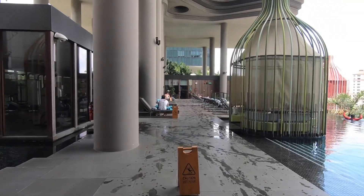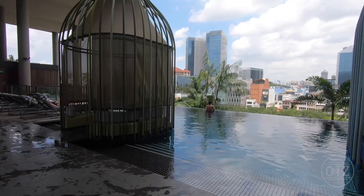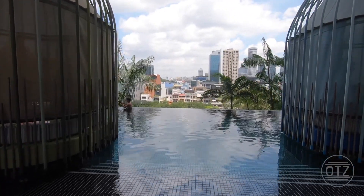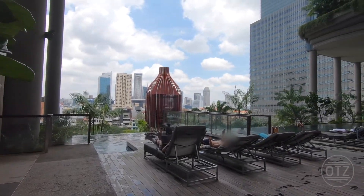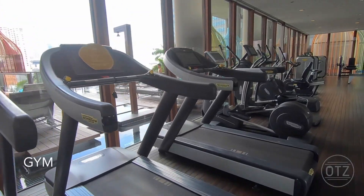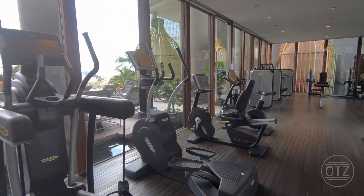Moving on to the pool, it has an infinity edge design but it's relatively small. Similarly, the gym, which is next to the pool, is rather compact as well.